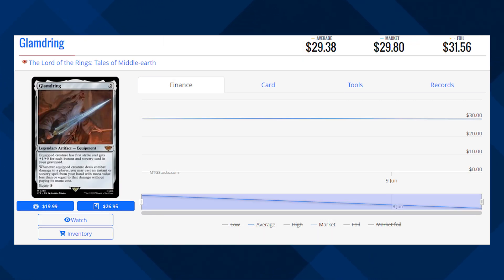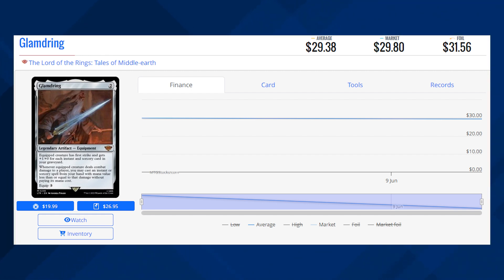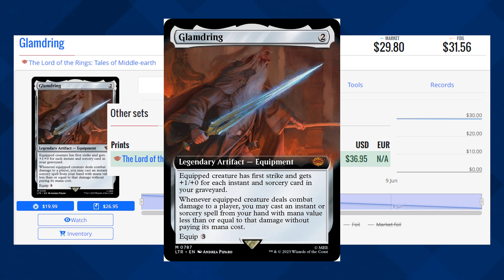Next card is Glamdring, which is a Legendary Artifact Equipment, currently sitting at $29.80 for its market price, and its average price is $29.38. The Extended Art version of this card in the Collector Booster Packs is currently sitting at about $37.